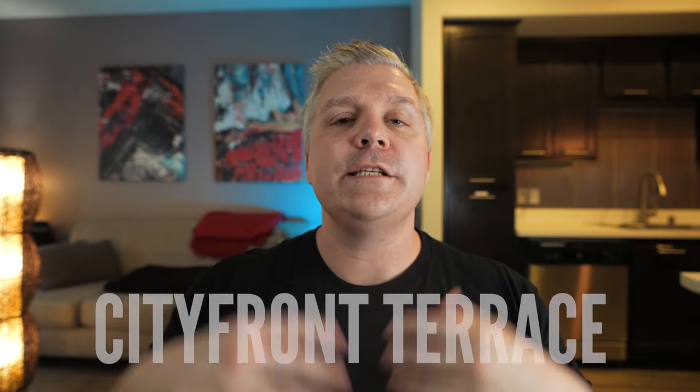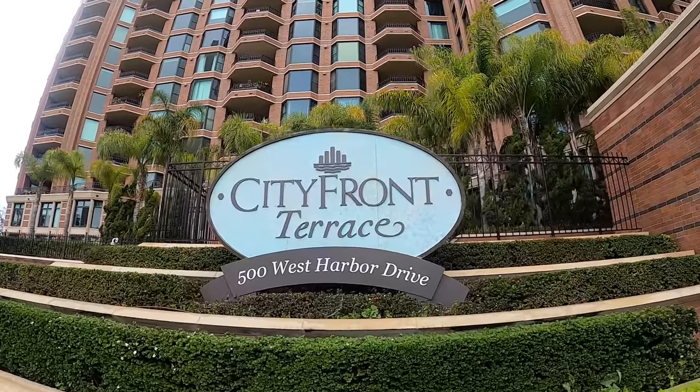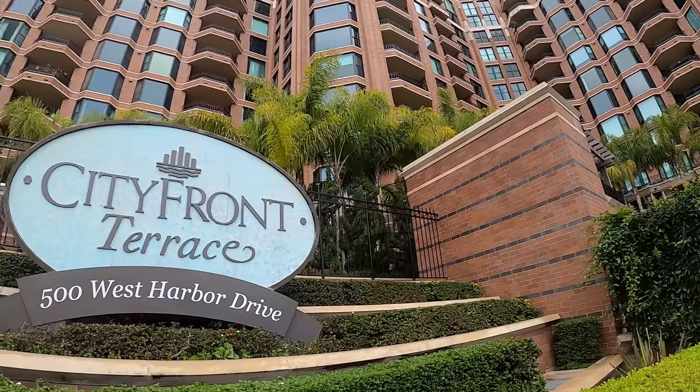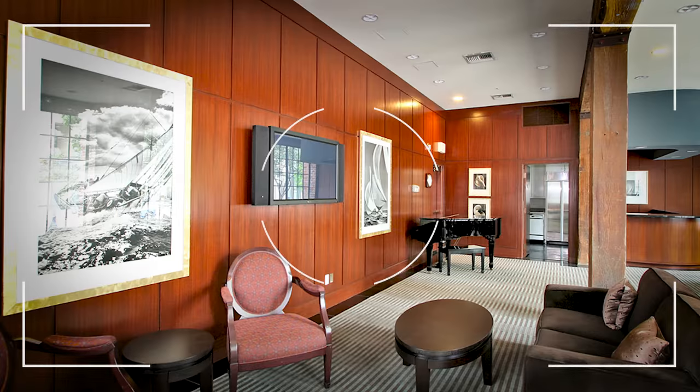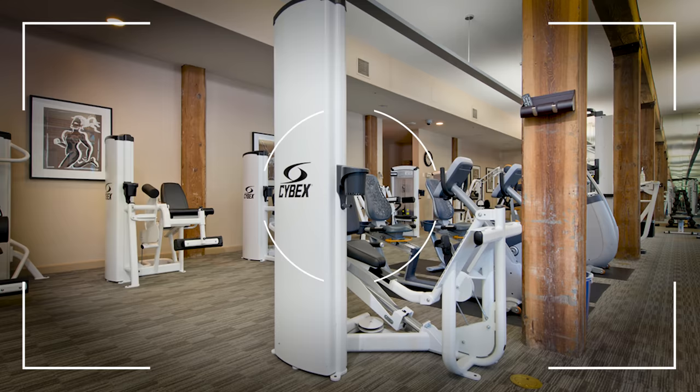The next building I want to talk about is called City Front Terrace. This building catches your eye right away — it is very impressive and beautiful from the outside. Part of it was actually built into an old soap factory, and they kept some of the outside aesthetics, so it's very cool. You're going to have concierge, 24-hour security, a couple of different pools — one's more like a splash pool and one is more like a lap pool — plus a fitness center.